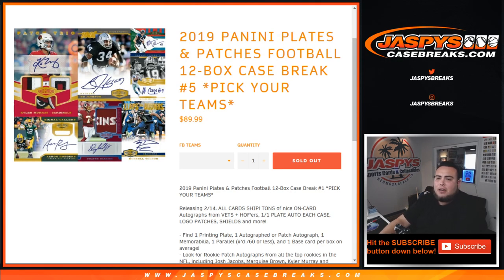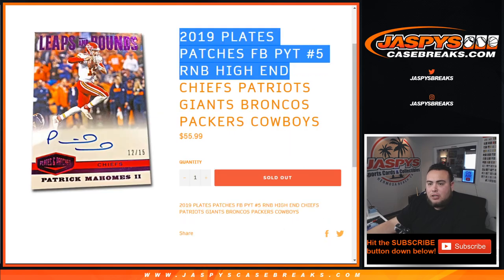What's up everybody, Jason here with JaxBee's CaseBreaks.com. First promo break of the day just sold out — 2019 Panini Plates and Patches Football. It is a 12-box case break, Picker Ties number 5. We had one random number block that helped fill this up. It included the Chiefs, Patriots, Giants, Broncos, Packers, and Cowboys.